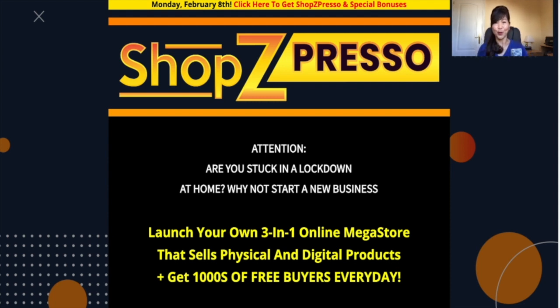So what is Shop Z Pressel? It's a three-in-one online megastore builder. It's one of a kind because with this builder, you are able to set up your megastore in just 60 seconds and you'll be able to sell not only physical but also services and digital product downloads and software licenses. Because it's so optimized, you'll be able to generate thousands of free buyer traffic every day.